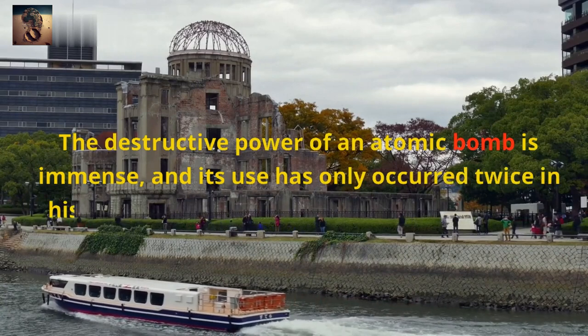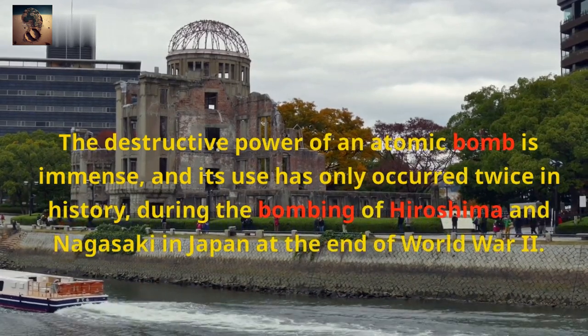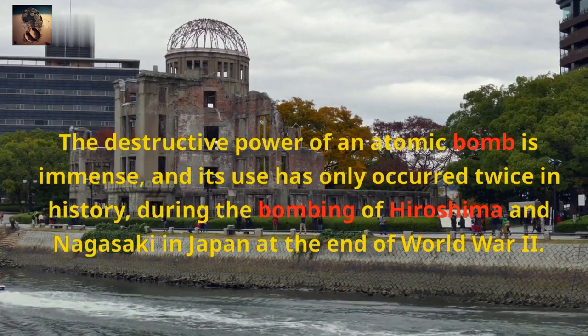The destructive power of an atomic bomb is immense, and its use has only occurred twice in history, during the bombing of Hiroshima and Nagasaki in Japan at the end of World War 2.